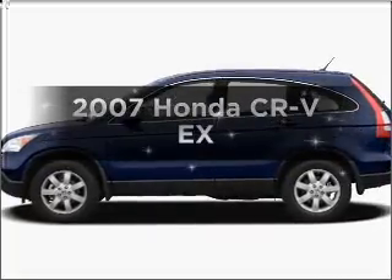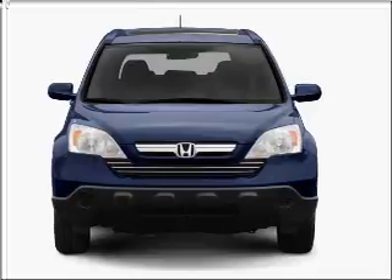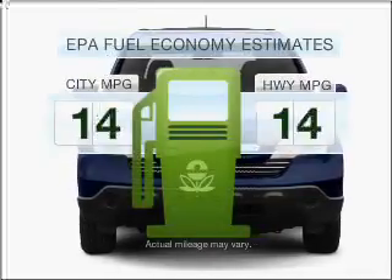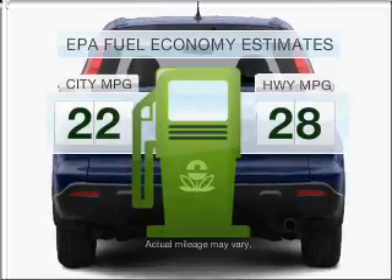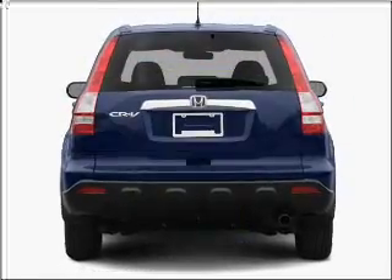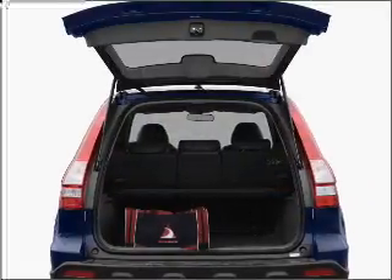Introducing the 2007 Honda CR-V. If you're looking for a first-rate auto, this one could be yours today. Low emissions and the good fuel economy offered in this vehicle are important to you and to the environment. With an efficient four-cylinder engine connected to a smooth-shifting five-speed automatic transmission,